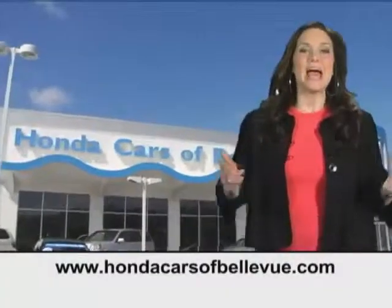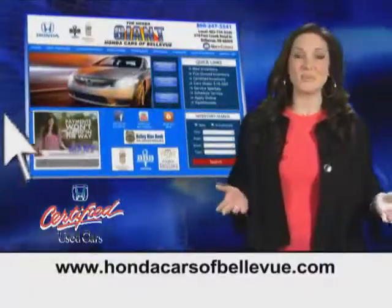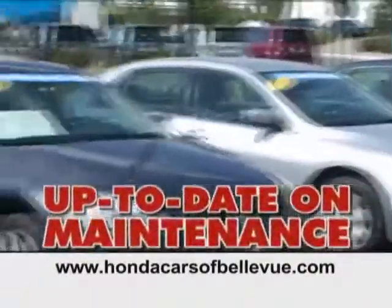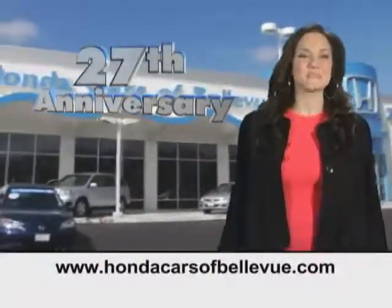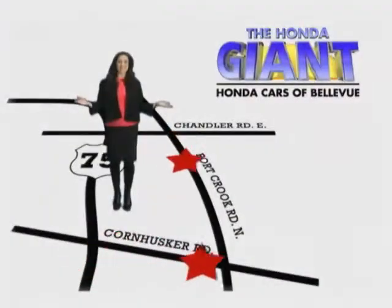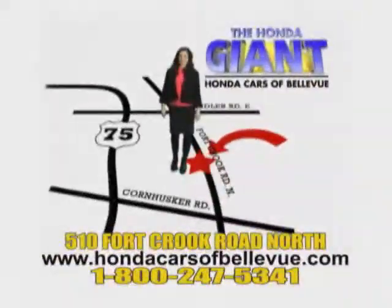Thanks Brian. For Nebraska's largest selection of certified pre-owned Hondas go to hondacarsatbellevue.com. Each has passed a rigorous 150 point inspection, is up-to-date on maintenance and comes with a Carfax history report. Serving the heartland for 27 years, one happy Honda customer at a time. Honda Cars of Bellevue — one small step off Kennedy freeway, one giant Honda savings store.